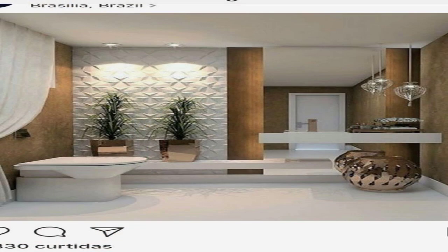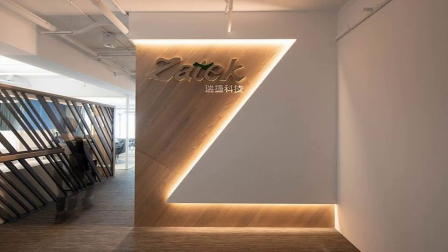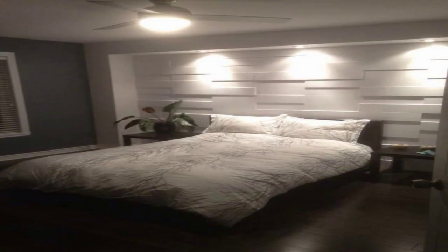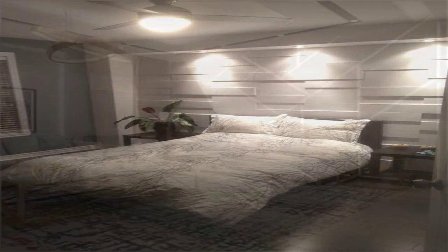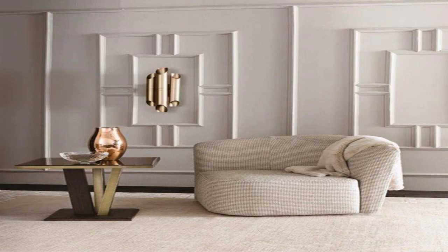Incorporate an accent wall. In addition to adding things to the walls, think about decorating the walls themselves. Try using a bright and bold paint color to create an accent wall, or bring in pattern with wallpaper, stenciling, or other decorative paint techniques. Think about transforming your ceiling while you're at it — this decorative accent can have an even bigger impact in a small space.